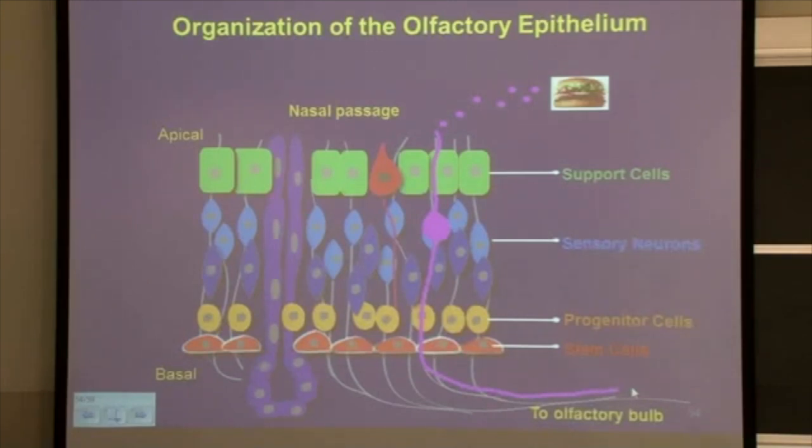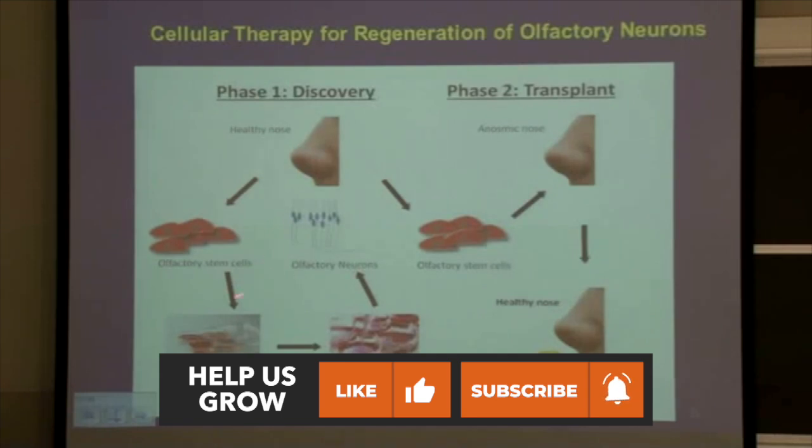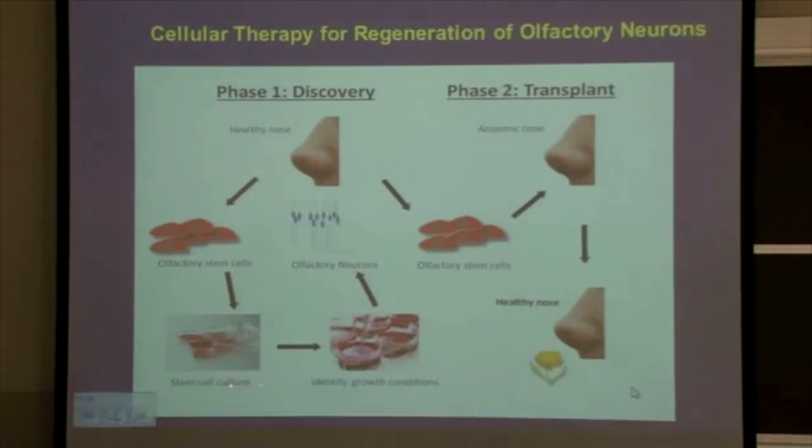So how can we take this and do something in vitro — replicate this in a culture, in a petri dish? We have established a collaboration with Dr. Pribik and have been getting biopsy tissues from patients. The idea is to isolate these olfactory stem cells from healthy individuals, grow them in a petri dish, and identify factors that can generate olfactory neurons from these stem cells. If we can replicate this in culture, we can eventually transplant them into the nose of an anosmic person to help regain their lost sense of smell. That is the overall goal of the project.